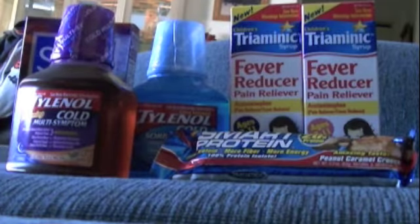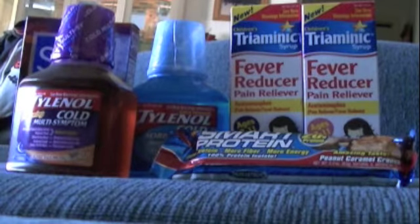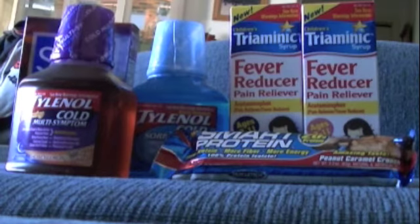Then I bought two of the Tri-Medic Cough Syrups, also on sale for $10. I had two $3 off coupons and got a $5 register reward back, making it a $1 money maker. Then I got a Smart Protein Bar which was on sale for $1.99 and you got $2 back in register rewards.